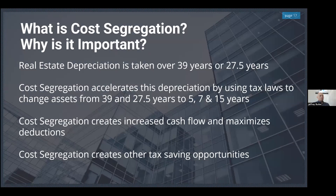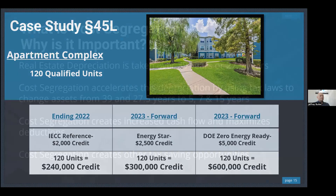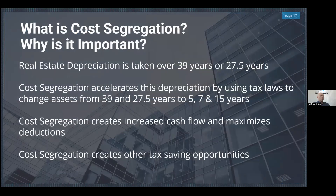Cost segregation is the process of assigning a different tax life to different assets in a building. The standard tax lives are 39 years for commercial properties and 27.5 years for residential properties. What we do is say: that carpeting will be replaced before 27.5 years, those countertops probably before 39 years — so we assign them the proper tax life of 5, 7, or 15 years.